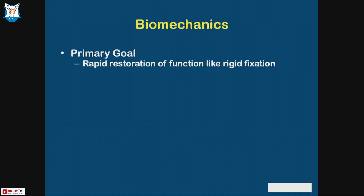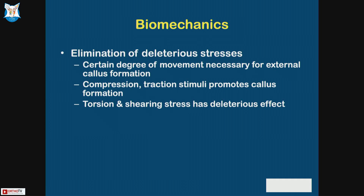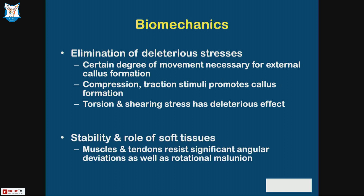Biomechanics: primary goal is rapid restoration of function like rigid fixation. Secondary goals include eliminating the risks associated with traditional open reduction, avoiding big scars, minimizing overgrowth, and preserving the tissue around the fracture. A certain degree of movement is necessary for external callus formation. Compression, traction stimuli promote callus formation. Torsion and shearing stress have a deleterious effect. Stability and role of soft tissues are very important.